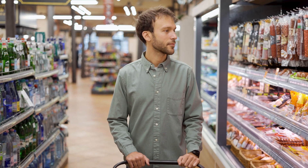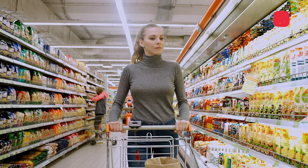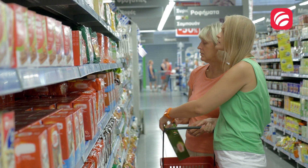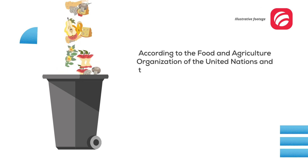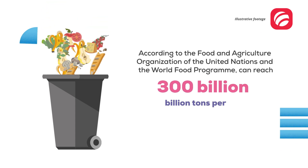In the food industry, packaging is essential for the preservation and marketing of food, since it prevents contamination and spoilage affecting the health of consumers, in addition to creating economic losses and food waste, which, according to the Food and Agriculture Organization of the United Nations and the World Food Program, can reach 300 billion tons per year.